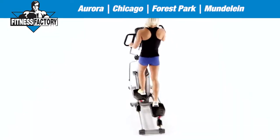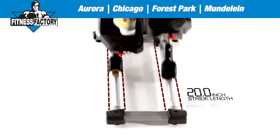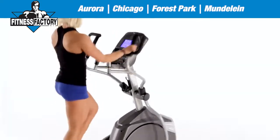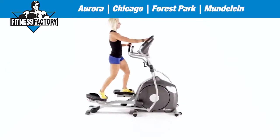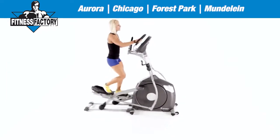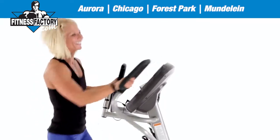But the smooth, stable, and comfortable ride isn't all you'll notice. As a result of the 20-inch stride length and customizable strength settings for your arms and legs, you'll also benefit from advanced toning and sculpting and a higher caloric burn — all while enjoying one of the most fun cardiovascular workouts available.